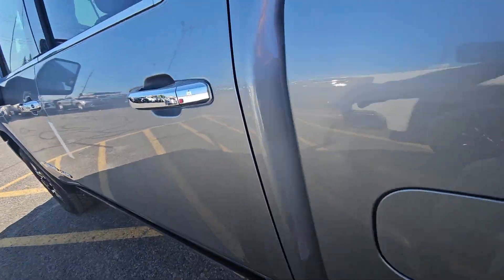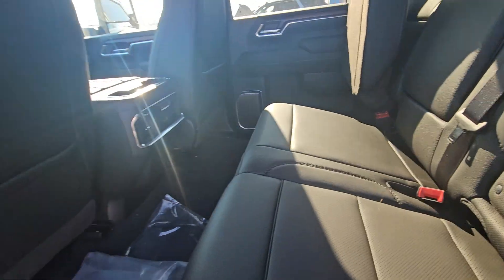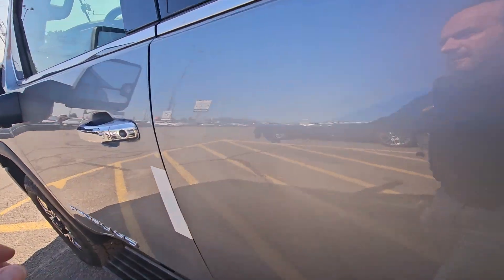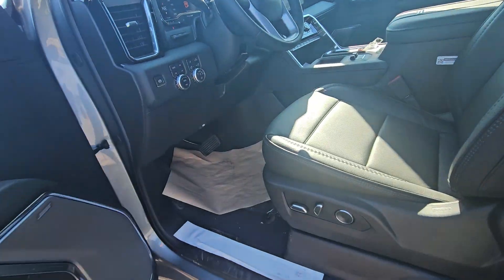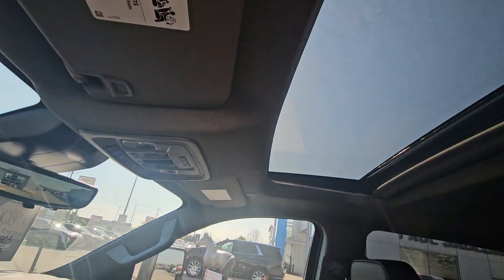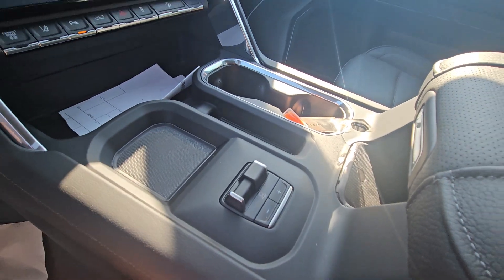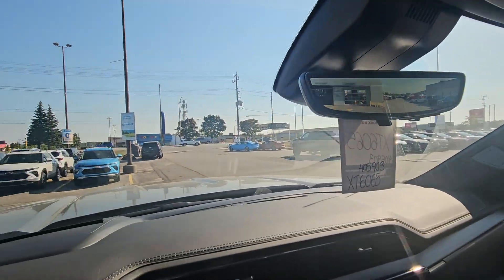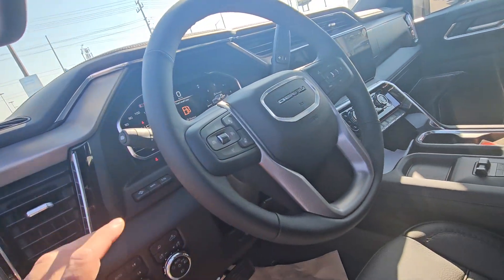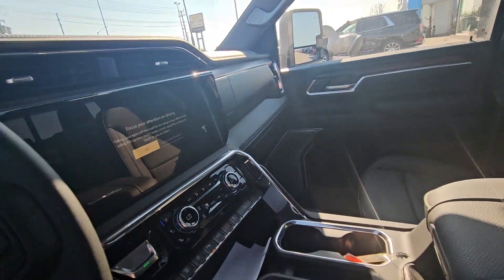Inside, everything you're used to — heated leather seats, heated in the back with hookups as well, passive entry on all the doors. You've got the new ultimate sunroof, big screen, dual zone climate, trailer brake controller, wireless charging, camera mirror, and heads-up display. It also has push-button four-wheel drive, heated and cooled seats, and Bose stereo.